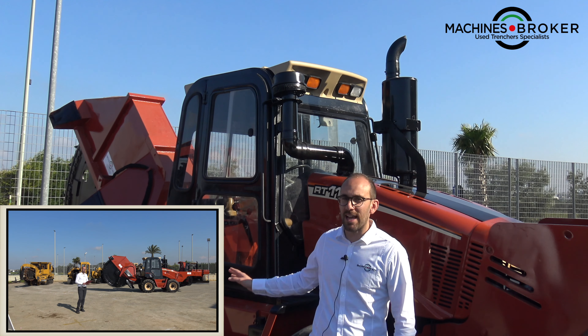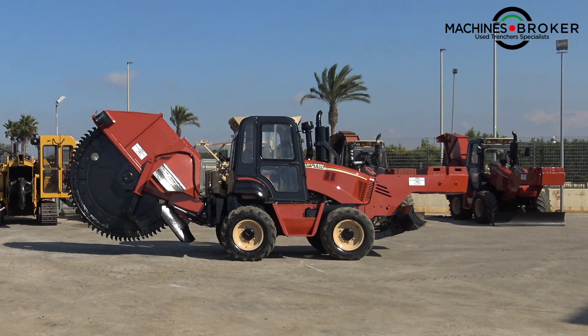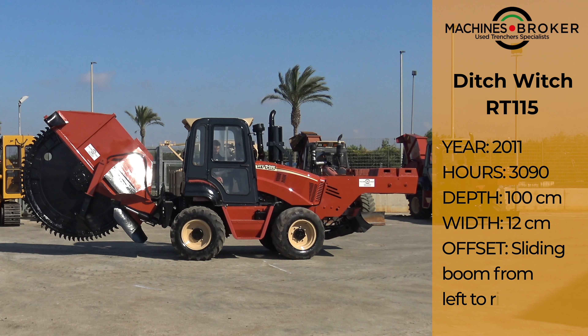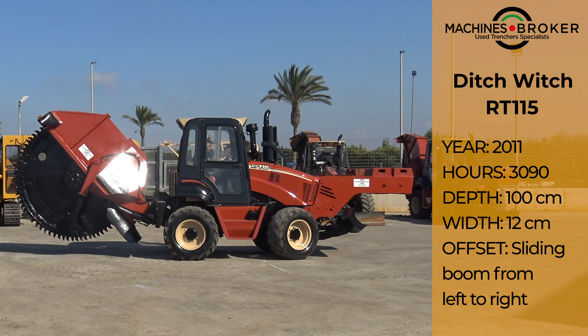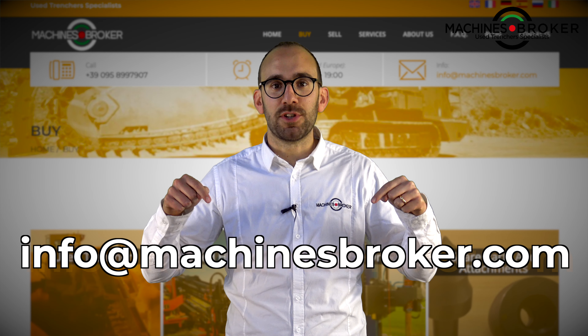Don't miss this machine guys — it's really in super condition. If you want to know more, please contact us at this email address.